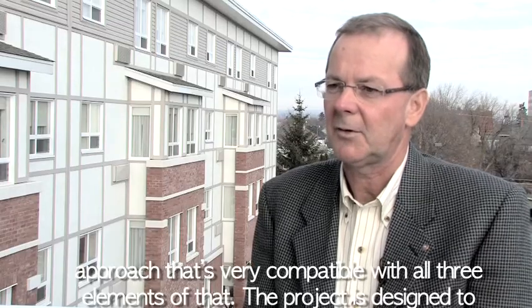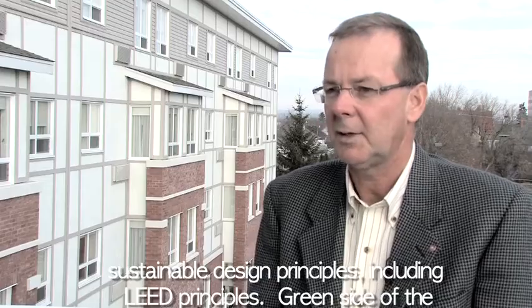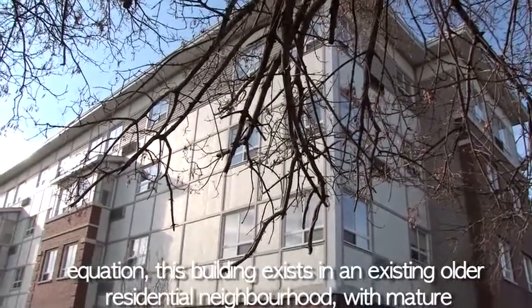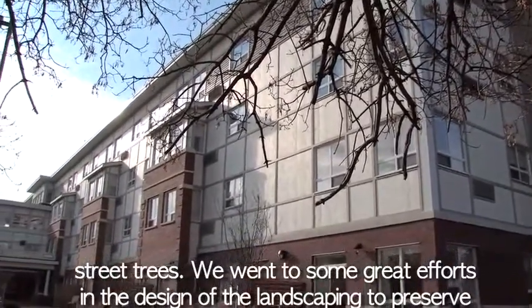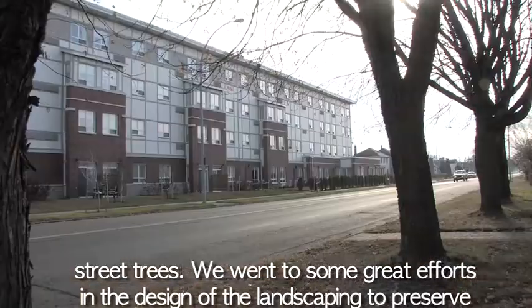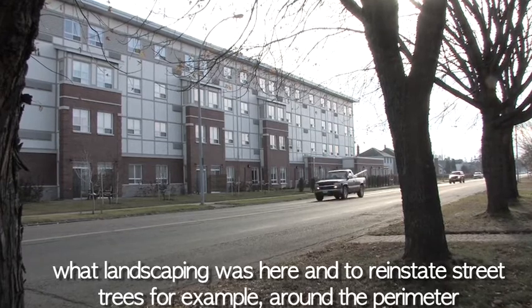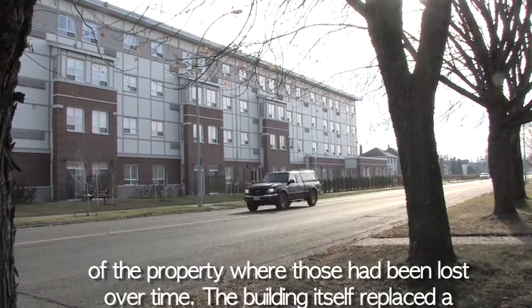The project is designed to sustainable design principles, including LEED principles. On the green side of the equation, this building exists in an existing older residential neighborhood with mature street trees. We went to great efforts in the design of the landscaping to preserve what landscaping was here and to reinstate street trees around the perimeter of the property where those had been lost over time.